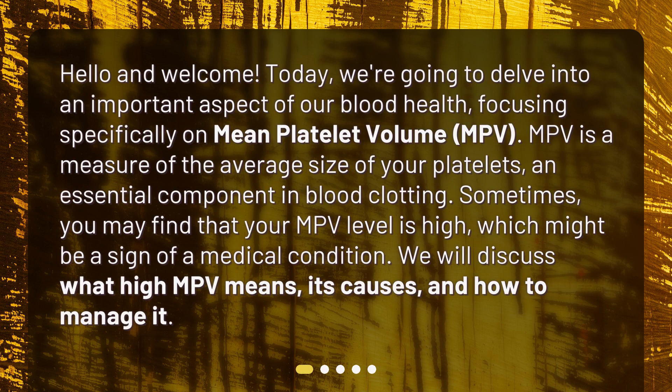Hello and welcome. Today, we're going to delve into an important aspect of our blood health, focusing specifically on mean platelet volume, MPV. MPV is a measure of the average size of your platelets, an essential component in blood clotting. Sometimes you may find that your MPV level is high, which might be a sign of a medical condition. We will discuss what high MPV means, its causes, and how to manage it.